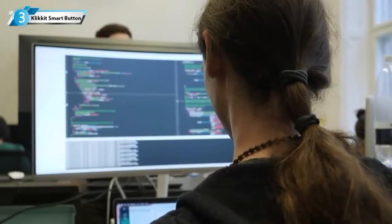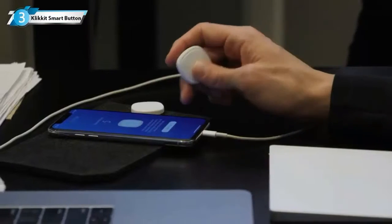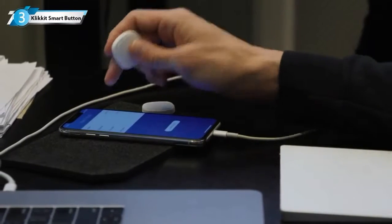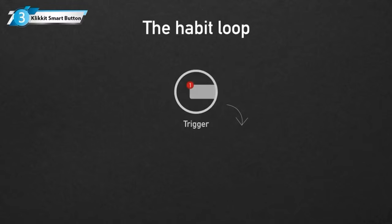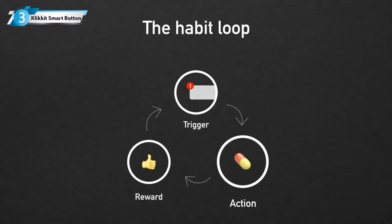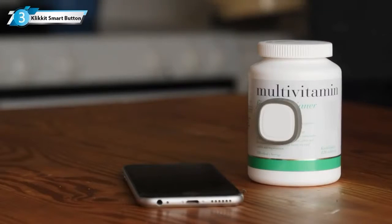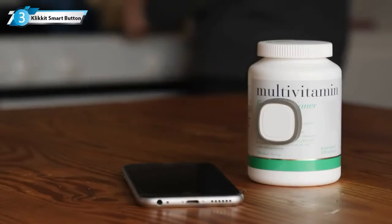So how does it work? ClickIt is unique. It's the only digital solution that uses the fundamentals of behavior science to inspire change. The science tells us that for every new habit, we need a cue or a trigger. If this is followed with a reward, you are onto a winning formula. And ClickIt does exactly that — the smart button itself works as a trigger for your activity.